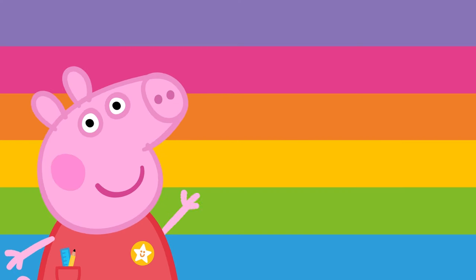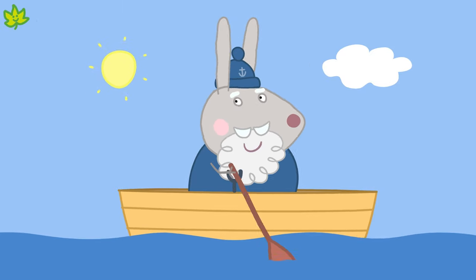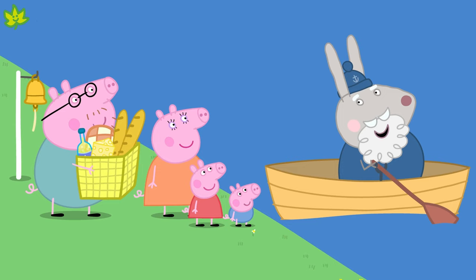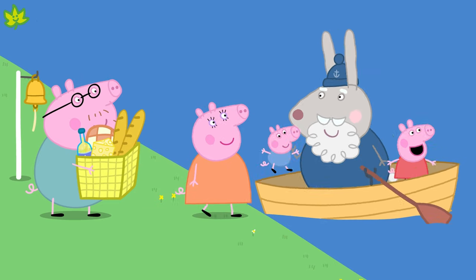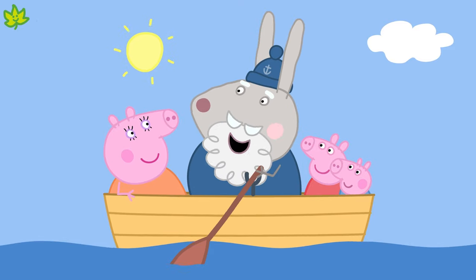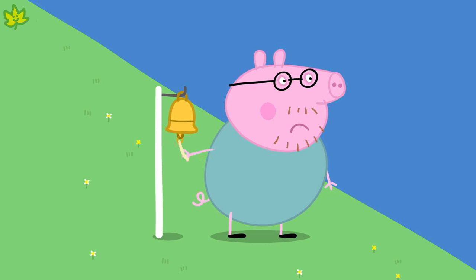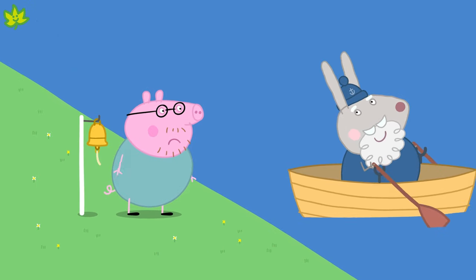We can also travel by water. It's Grumpy Rabbit in his rowing boat. A rowing boat is a small boat. It floats on water and you have to use two oars to make it move. You might go for a nice ride in a rowing boat on a lake. It would take you a long time to get very far.